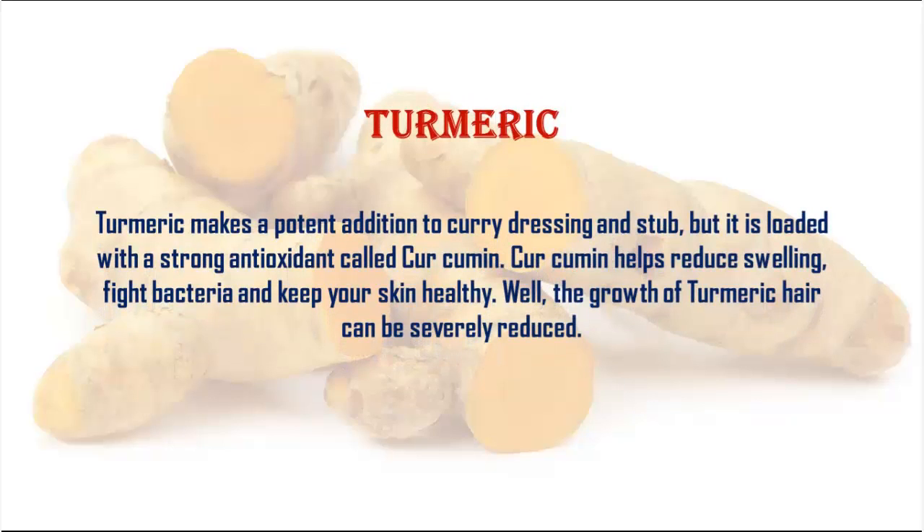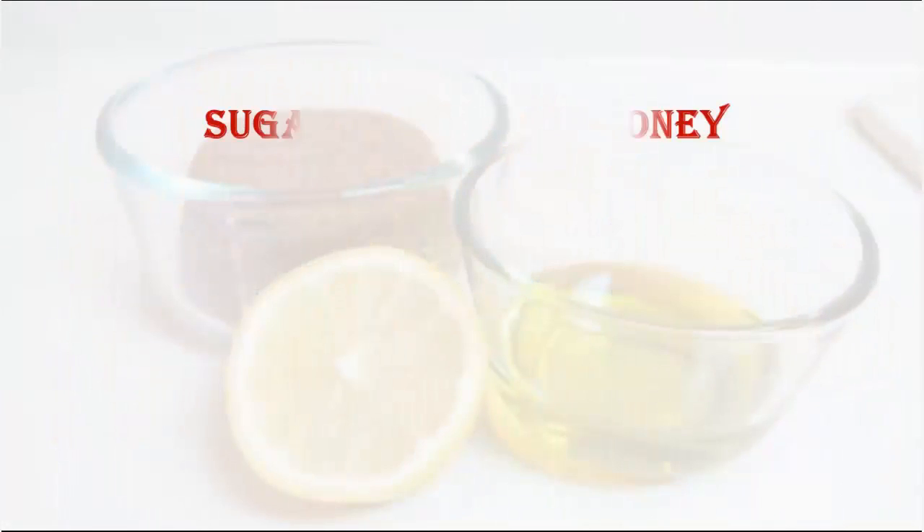Number two: turmeric. Turmeric makes a potent addition to curry dressings and dishes, and it is loaded with a strong antioxidant called curcumin. Curcumin helps reduce swelling, fight bacteria, and keep your skin healthy. The growth of hair can be severely reduced with turmeric.